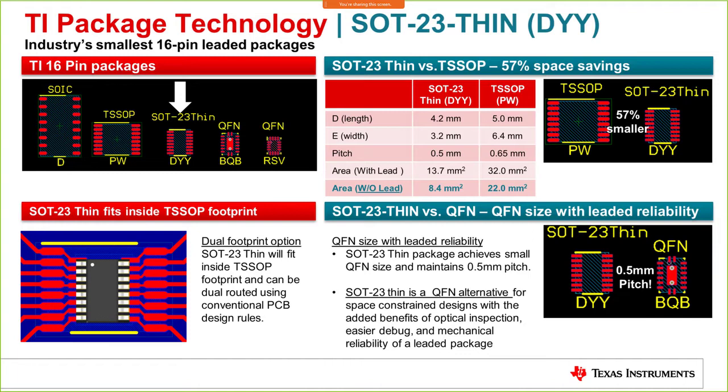This is a wonderful alternative for space-constrained applications where you need to accommodate many switches and devices on a single board. You don't need to go to a QFN package — the SOT/TSOP package itself gives you that advantage. The size dimensions are shown here and that is where the entire value proposition lies.